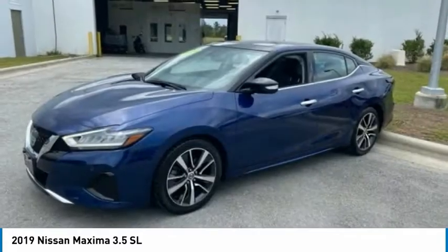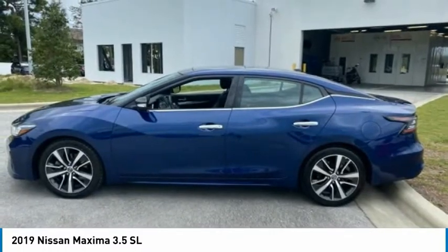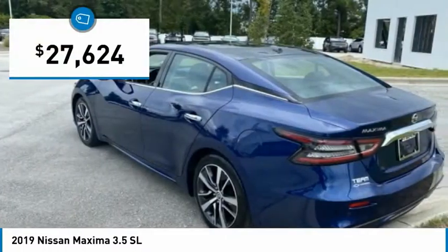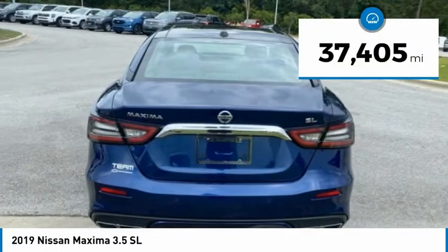Advanced technologies such as Nissan Intelligent Key and Push Button Ignition offer convenience and control, and is priced below $30,000. This vehicle has less than 40,000 miles.